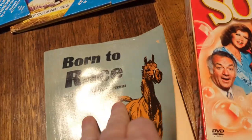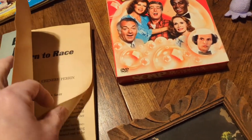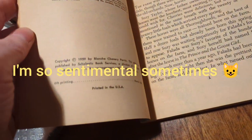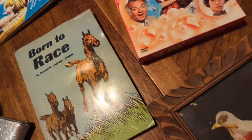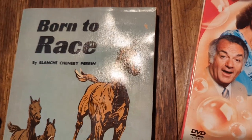I also picked up this book from 1959 called 'Born to Race.' It's the story of a little foal who grows up to be a racehorse. I remember reading this book when I was younger — I don't remember this edition but it's a Scholastic book. I love horse ephemera, especially when it reminds me of being a young kid.